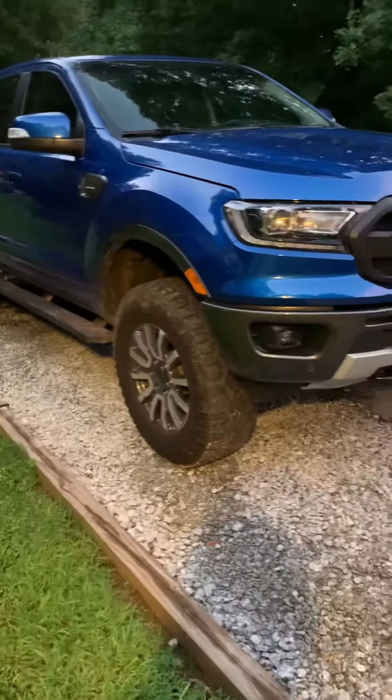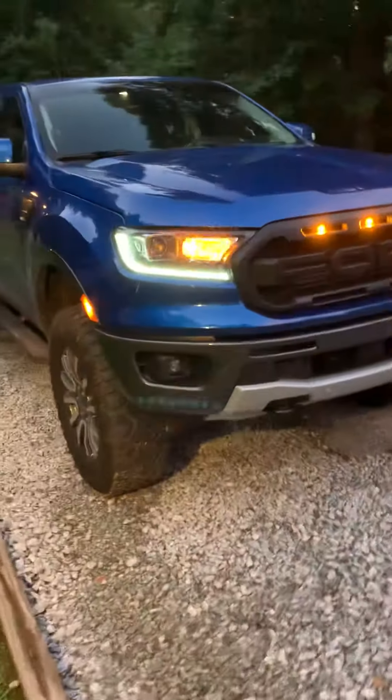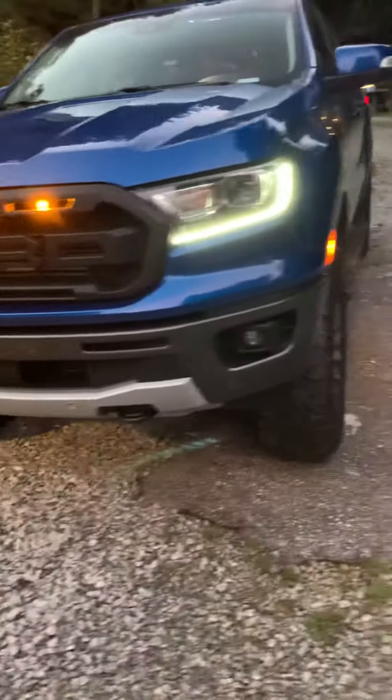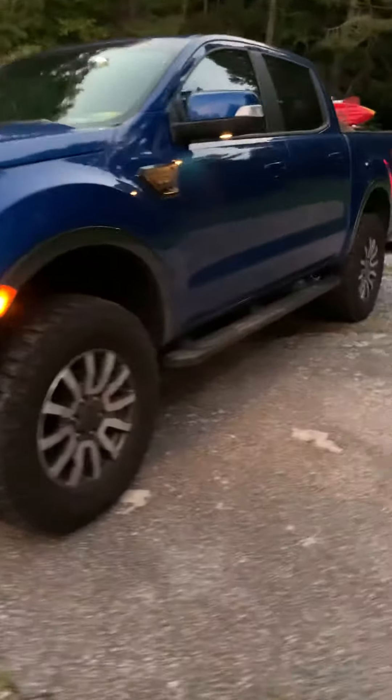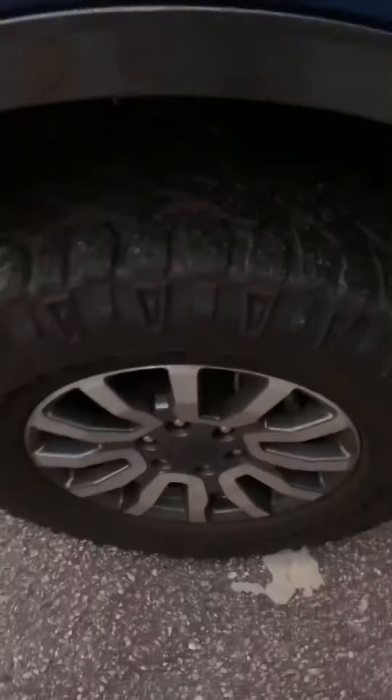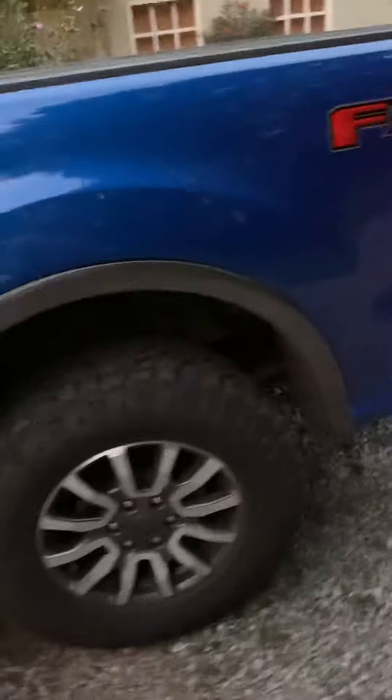2019 Ford Ranger. It's got a two and a half inch level kit, 33 inch mud tires, and it's the Lariat trim package.